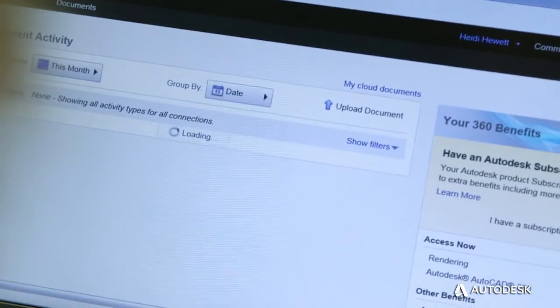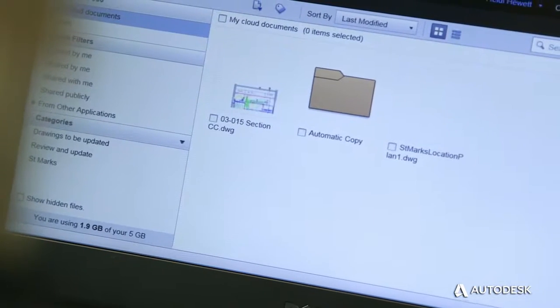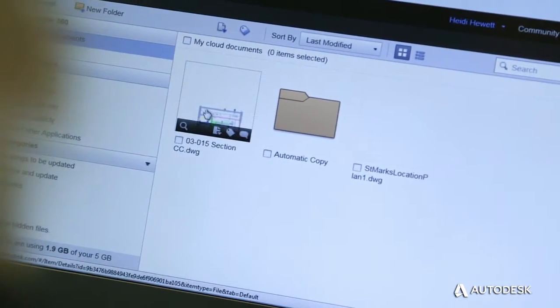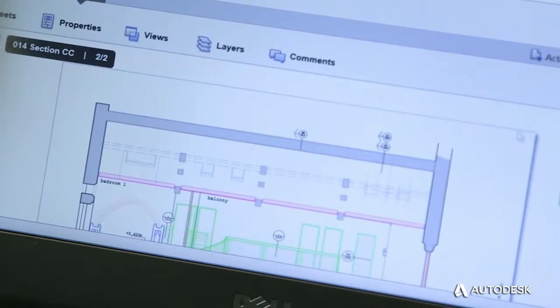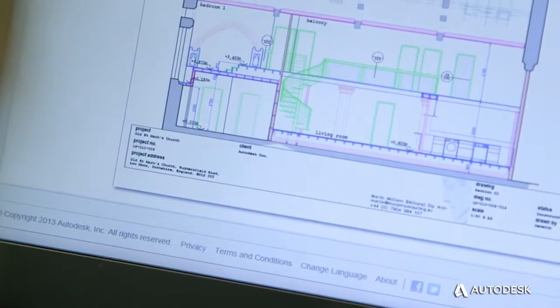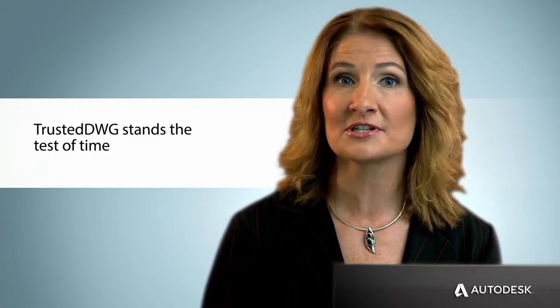The Trusted DWG file you create in AutoCAD LT for Windows can be opened and edited in AutoCAD 360 online, shared and edited on AutoCAD for Mac, and reopened in AutoCAD LT without the risk of data integrity, fidelity, or compatibility issues. When you use AutoCAD products, your work is automatically captured in a Trusted DWG file format.